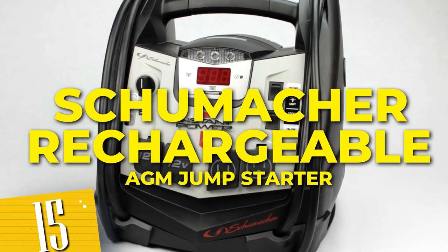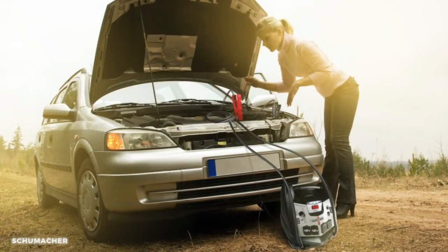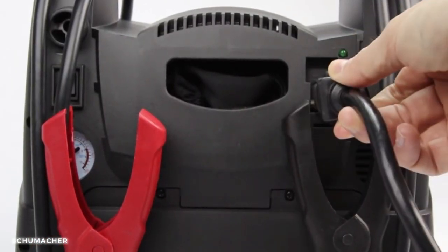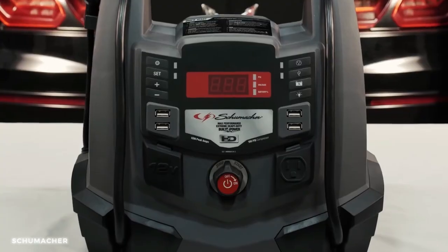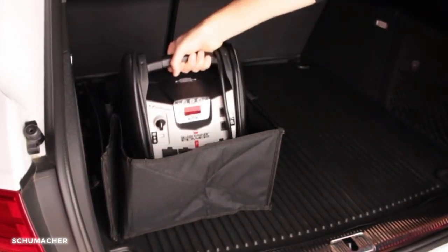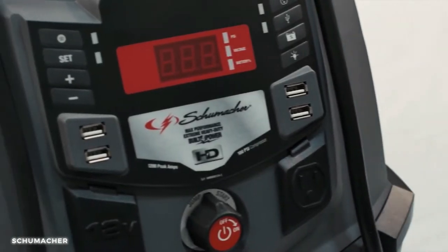Number 15: Schumacher Rechargeable AGM Jump Starter. Packed with advanced technology, it provides the power you need to jumpstart your car and keep the action going. Its rechargeable AGM battery ensures reliable performance, while the built-in safety features keep you protected during emergencies. With its compact and portable design, you can take this jump starter wherever your journeys lead you.